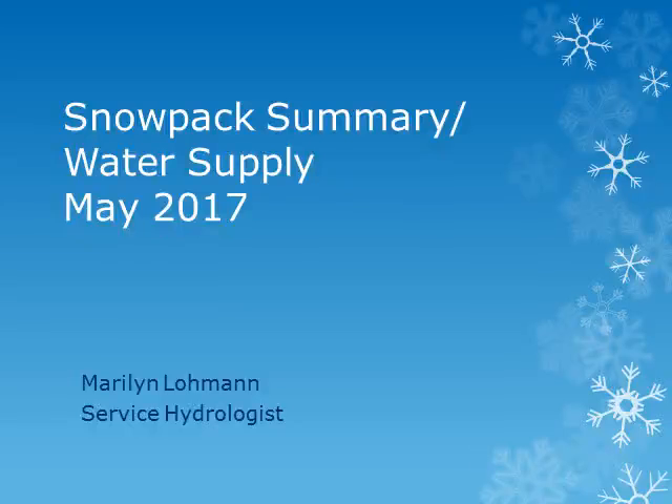This is Marilyn Lohman, Service Hydrologist at WFO Pendleton. I'll be looking at the current snowpack conditions and the expected water supply for the rest of spring and throughout the summer.